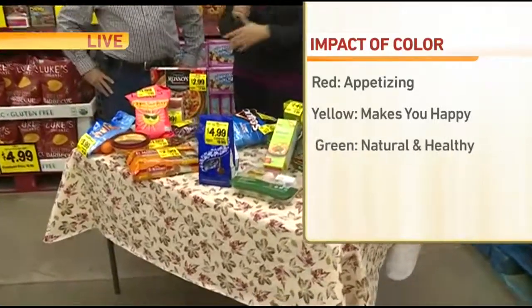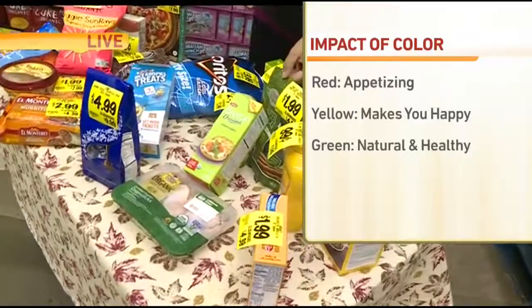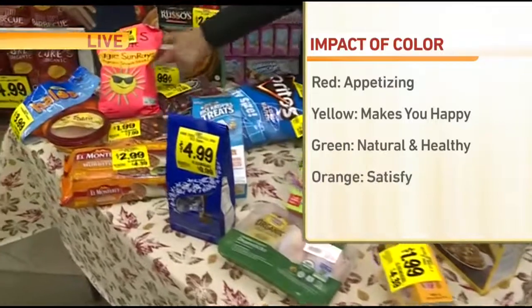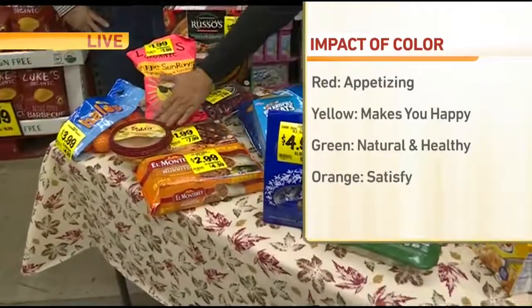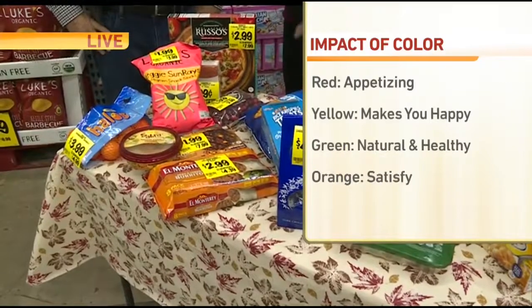Green, like you were saying, makes you feel healthy. It's natural, it's fresh — all good there. Orange is satisfying. They mix some of these colors, the orange and yellows, and you feel happy and you feel satisfied. That's what you want when you eat.